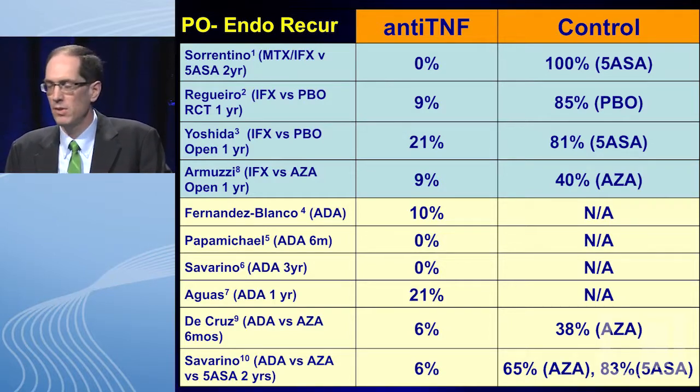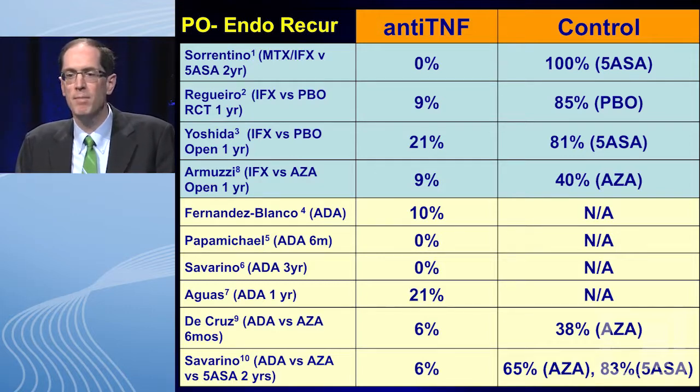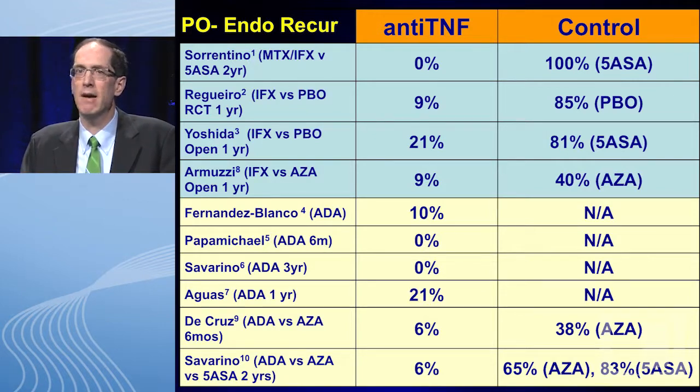What other data do we have? The top four studies show endoscopic recurrence rates at six months to two years after surgery — the top four in blue are with infliximab, the bottom six with adalimumab. The endoscopic recurrence rate at six months to two years after surgery is zero to 21% with anti-TNF. Notably, our power calculation initially set 21% for infliximab, and two of the studies found exactly that rate. Controls were clearly higher, although azathioprine in some studies had rates around 40%.